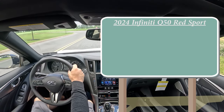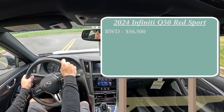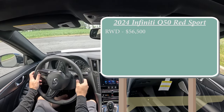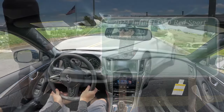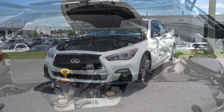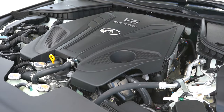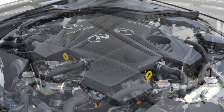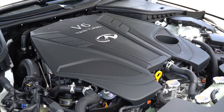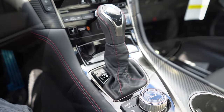Let's start with pricing. MSRP for the Q50 Red Sport rear-wheel drive configuration starts at $56,500, then you've got the all-wheel drive starting at $58,500. Regardless of the configuration, the powertrain is the same — a 3-liter twin-turbo V6 putting out 400 horsepower at 6,400 RPM and 350 pound-feet of torque coming in at 1,600 RPM. Power is sent to the rear or all wheels through a 7-speed automatic with paddle shifters.